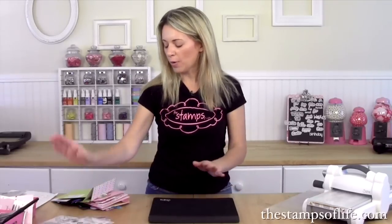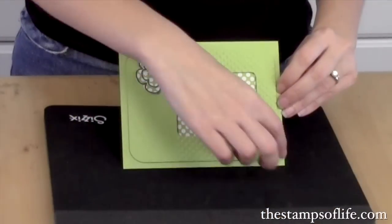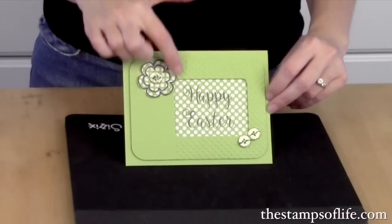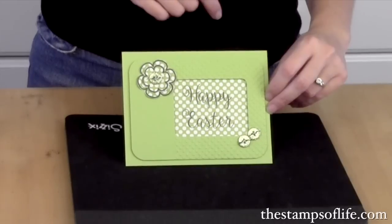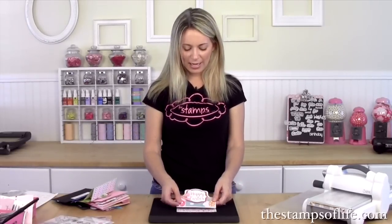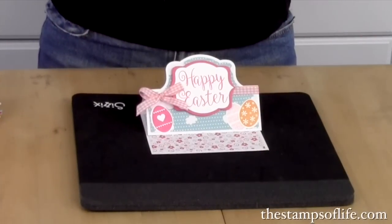I always talk about my design team — they are fantastic. Here is one by Beverly — stamped on cat hair, sorry! Luckily we don't package stamps at the house; we do all that at the warehouse, so you don't have to worry about cat hair. But happy Easter — isn't that pretty? And there's the flower — isn't that beautiful? Double layered like that! Beverly did a great job and she used Stamps of Life pattern paper. And here's one — happy Easter — by Christine.